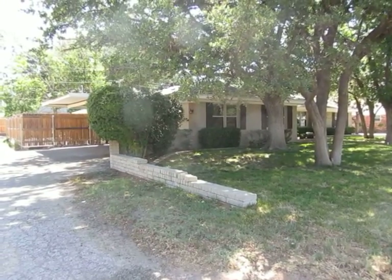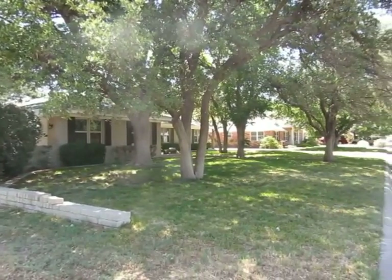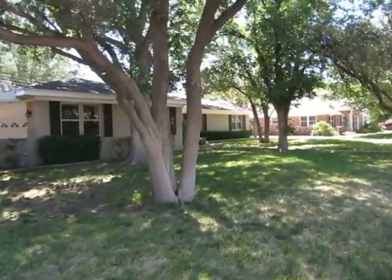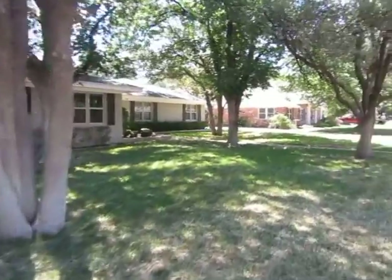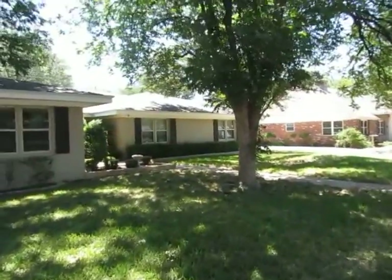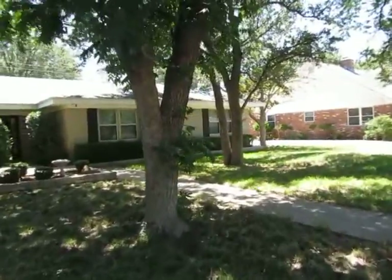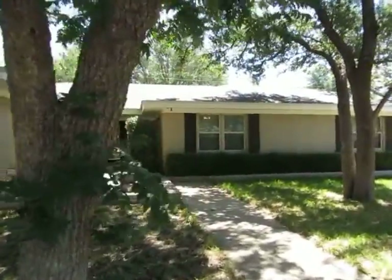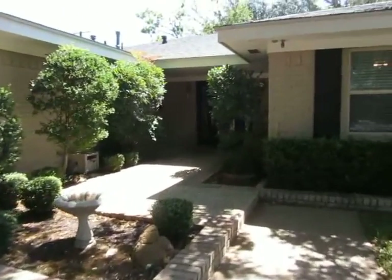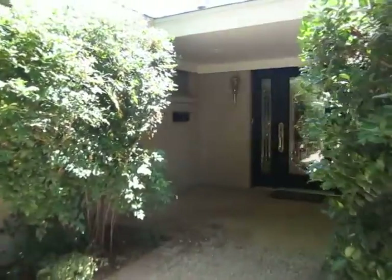I'm at 1714 Cessna. This home is located on a beautiful street in Old Midland in Maymar Heights. This home was built in 1965. It has big beautiful mature landscaping as you can see. This home is approximately 3251 square feet. It has a two-car garage side entry.